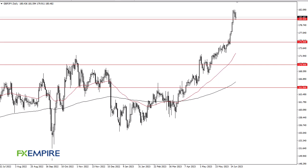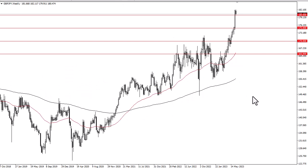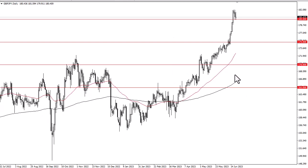From FX Empire, this is Chris taking a look at the British pound Japanese yen. You can see that Wednesday has been slightly positive only to give those gains back. We are extended at this point — if you look at the weekly chart you can see just how much so. I do think a pullback is probably necessary.